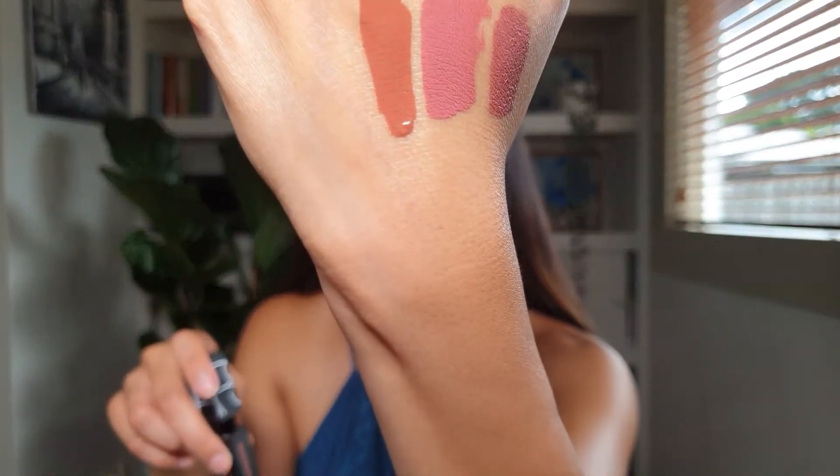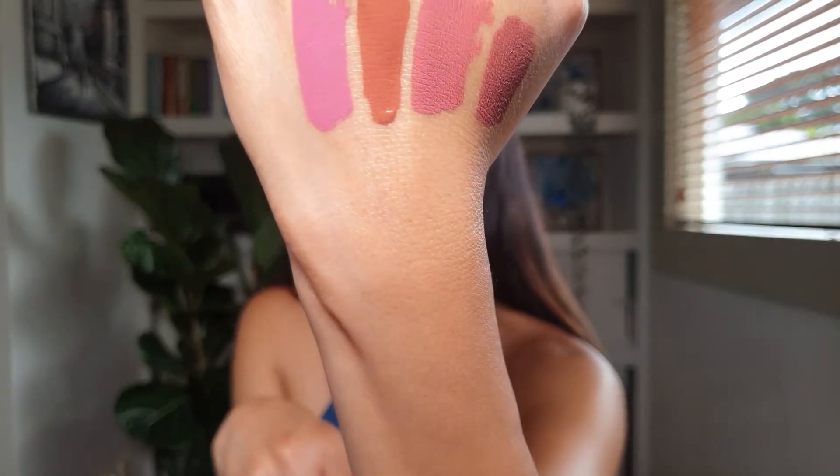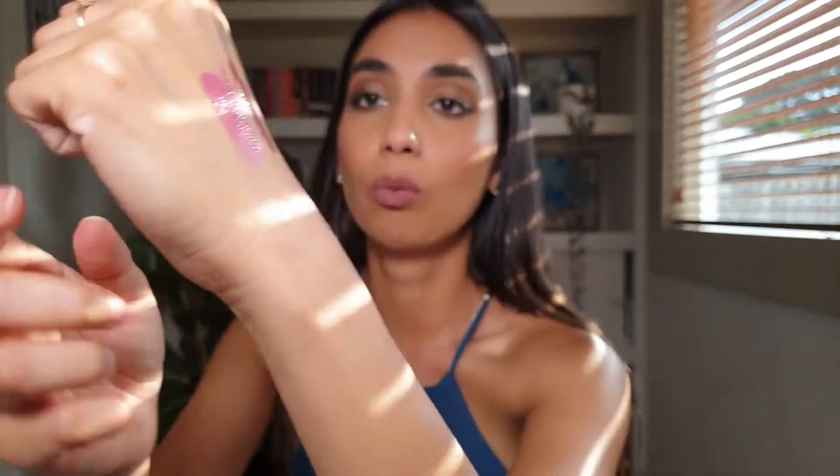Next is 'Save the Queen' — it's definitely a very pinky shade. I can wear this on its own but often I like to mix it with one of the other shades — either 'Save the Queen' with 'Somebody to Love' or with 'Slow Ride.'